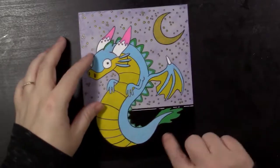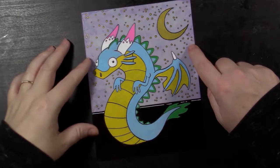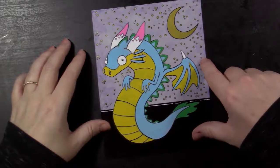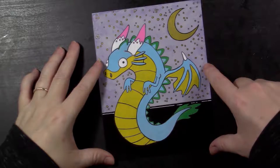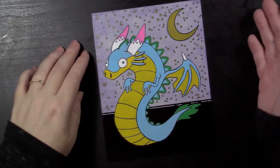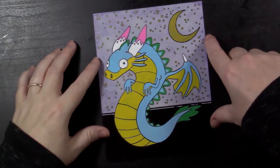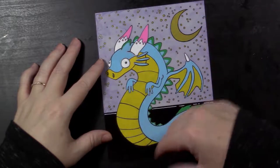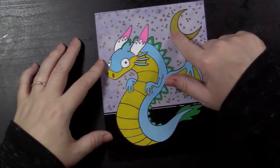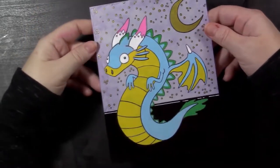Number twelve was 'Dragon,' also on Yupo paper. This was Sharpie, Posca pen, and the inks again in the background. This dude was inspired by MapleStory the video game. I don't think there's one that looks exactly like this — I made him a little more derpy than the one I was looking at. I did steal the horns; I thought the horns were really cool. I put my own color scheme on this guy — all Posca for the colors and that same metallic pen for the moon and the stars.